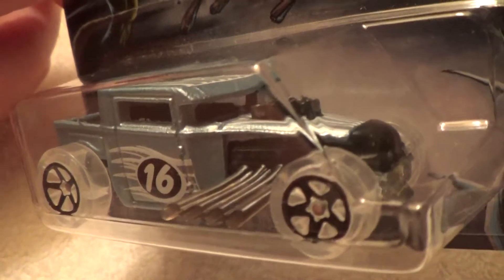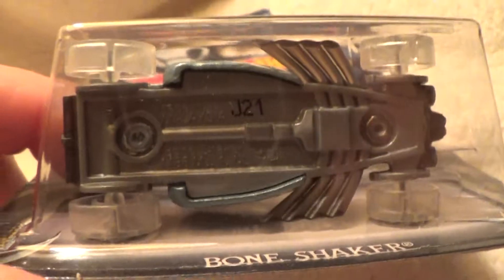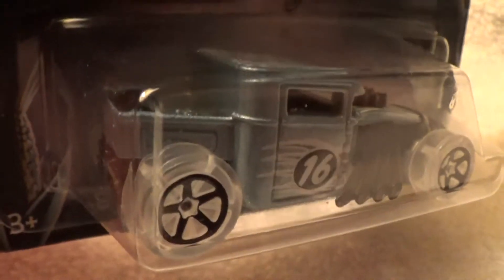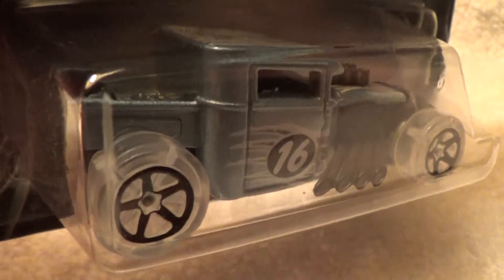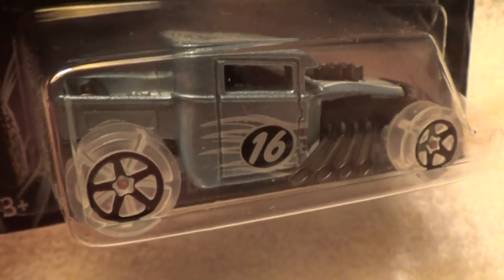This is quite possibly the scariest Bone Shaker I've ever seen. It's certainly got the ghost mentality to it with the clear-eyed wheels, and it's probably the first Bone Shaker I've ever seen with clear wheels. Wow, you've got me fooled, scared, and amazed. This is the one with the closed top.